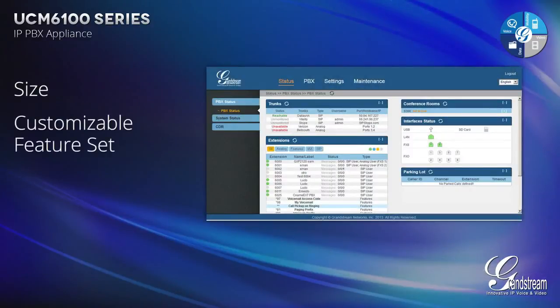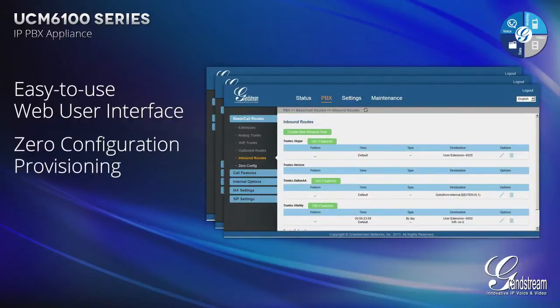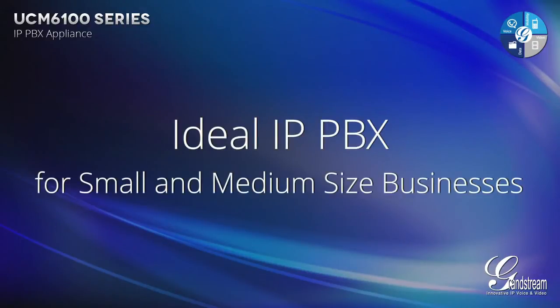The size, customizable feature set, advanced hardware platform, easy-to-use web user interface, zero configuration provisioning and market-leading price point make the UCM 6100 Series the ideal IP PBX for small to medium-sized businesses.